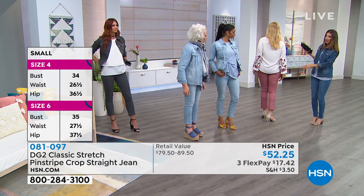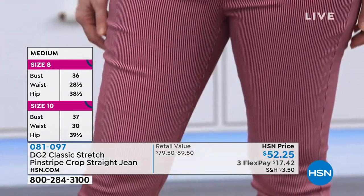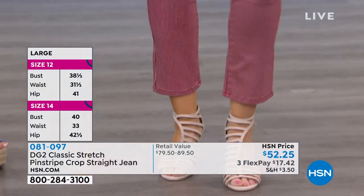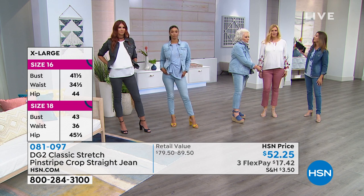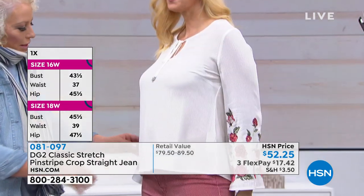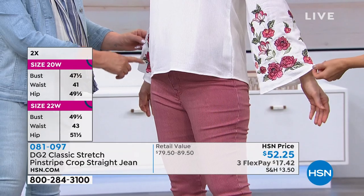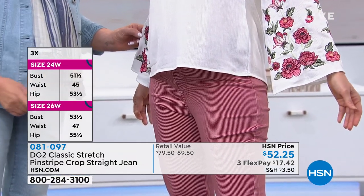I'm wearing a t-shirt as well — what a cute outfit, I feel great in this. Everyone's wondering: since there is a subtle stripe, can we mix it with prints? I love wearing a stripe like this with a floral embroidery. This is brilliant together — just as long as you're really coordinating your colors, it looks great.